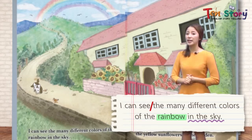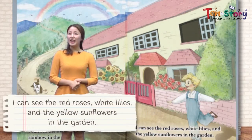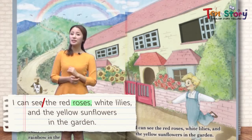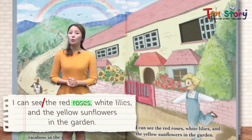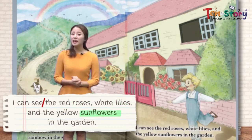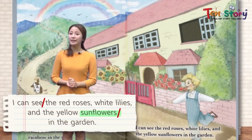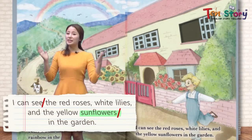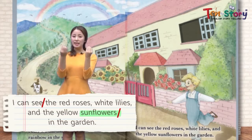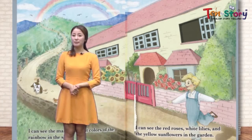Let's see what else John can see. John can see the red roses 빨강색 장미꽃. Can you see the red roses? They are beautiful. White lilies 하얀색 백합도 볼 수가 있어요. And yellow sunflowers in the garden 노랑색 해바라기도 볼 수가 있어요. He can see many different kinds of beautiful flowers in his garden. Let's move on to the next page.